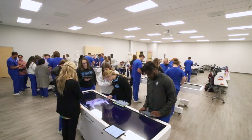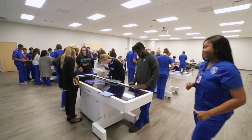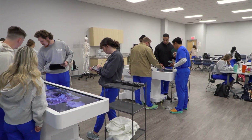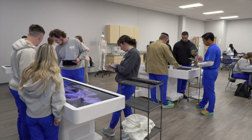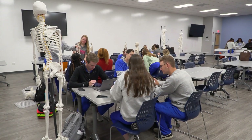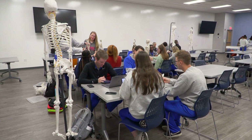The anatomy lab features five anatomage tables, allowing students the ability to digitally dissect cadavers. The lab also houses models and tools used to teach students in their respective programs.